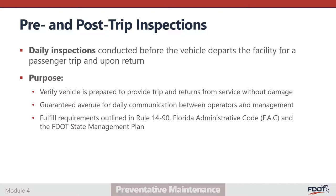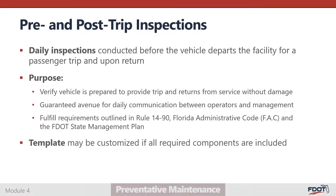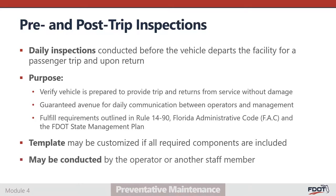FDOT has provided a pre- and post-trip inspection form template for agency use. Agencies are permitted to customize their pre-trip inspection form template; however, the revised form must be approved by FDOT to ensure it meets minimum standards. Pre- and post-trip inspections may be conducted by the vehicle operator or by another staff member. However, it is preferable that the operator conduct these inspections to encourage familiarity with the vehicle and better understanding of mechanical issues that may arise during passenger transport.